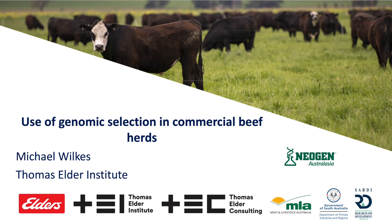We're using genomic selection in the commercial herd here at Struan. Relatively early days, but just wanted to give you an update on some of the results that we're seeing there.